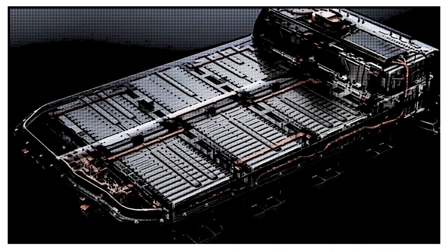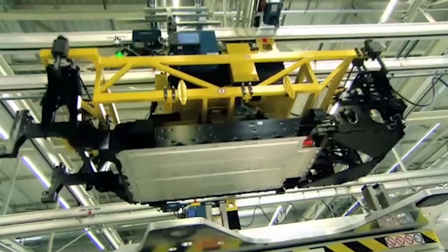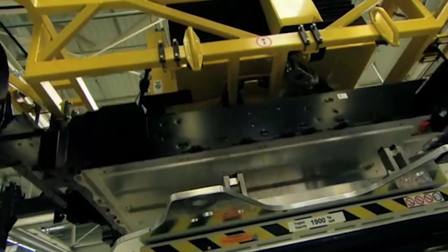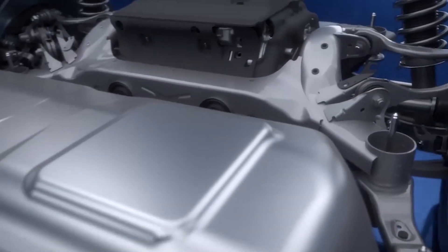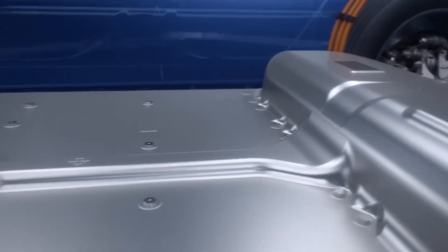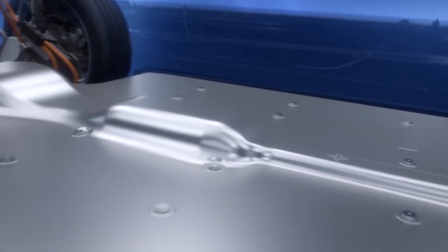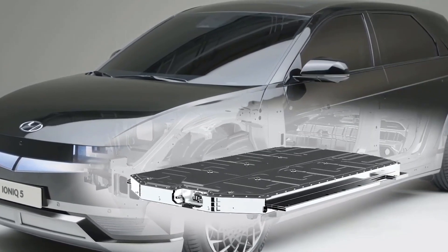Batteries are far and away the biggest factors when it comes to range — the more energy you can store, the more range you can get. But not all batteries are created equal. Their design is constantly changing: different cell sizes, chemistries, energy densities. Some work better in higher and lower temperatures. Either way, batteries are heavy and take up a significant portion of any electric vehicle's weight. So the more batteries you stuff in, the heavier the car is and the less efficient it'll be. There's a trade-off, with manufacturers trying to balance cost and efficiency with the benefit of added range.